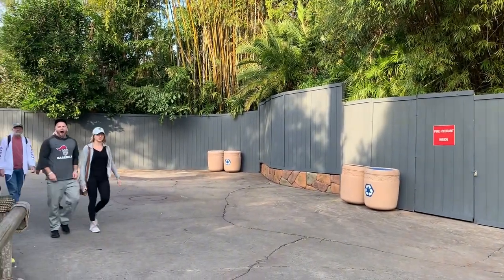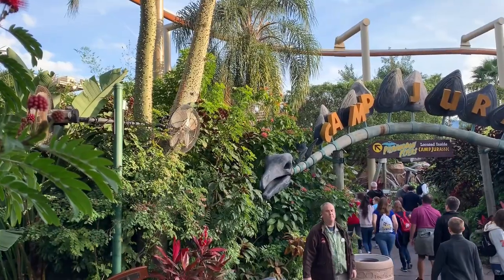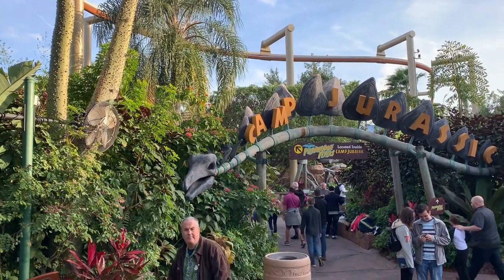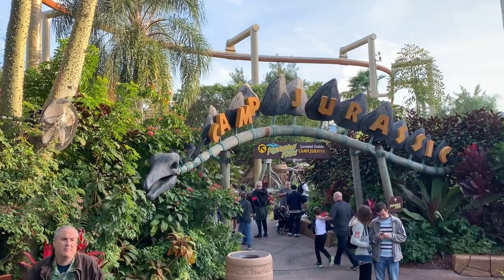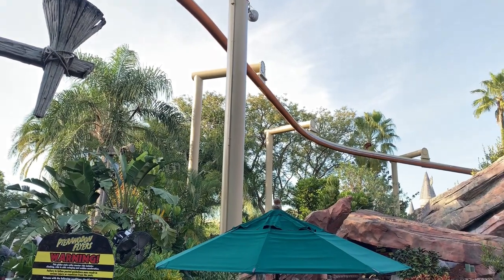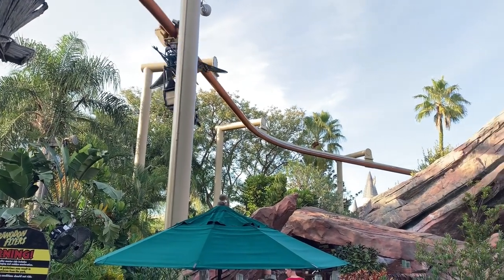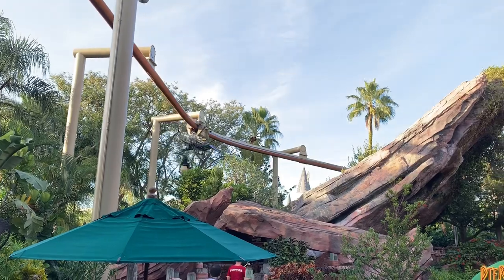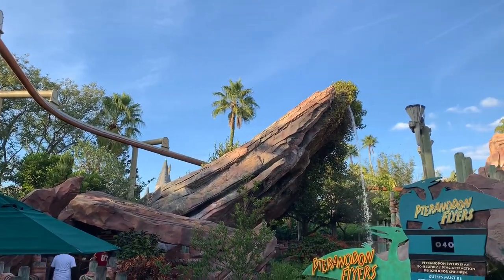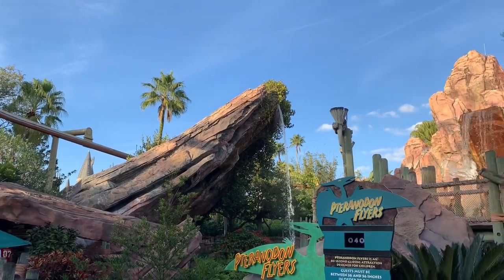That wraps up our look at the construction going on at Islands of Adventure. As you can see, there's a lot happening and a lot of changes are coming to this park over the next two to three years. Next, let's head over to the Studio Park and take a look at all the construction going on, including some new construction walls that just recently went up in front of the bakery and cafe located near the front entrance of the park.